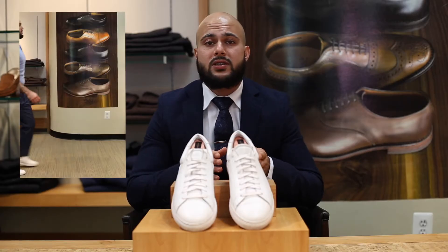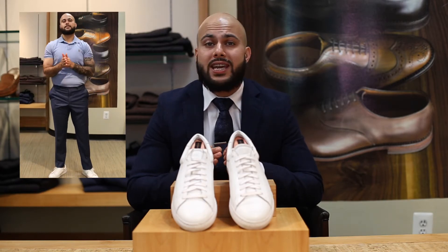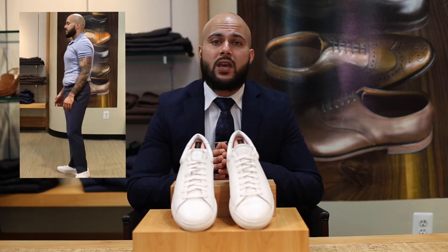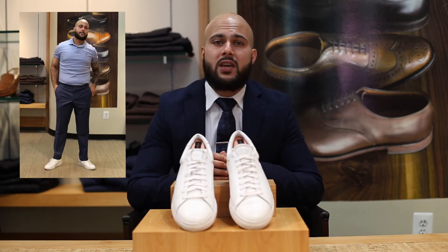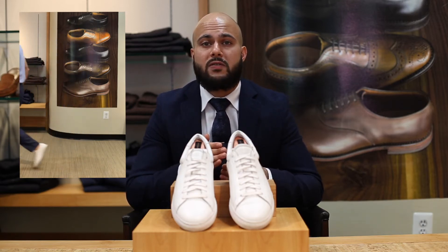Moving on to the second outfit, I'm dressed up a little bit more into a smart casual look. I'm wearing a tapered pair of slacks from Brooks Brothers and a Ralph Lauren polo. These types of outfits are perfect for any dress casual or business casual environment. As you can see, the white sneaker still goes with the outfit and it doesn't take away from the simple nature of it either.